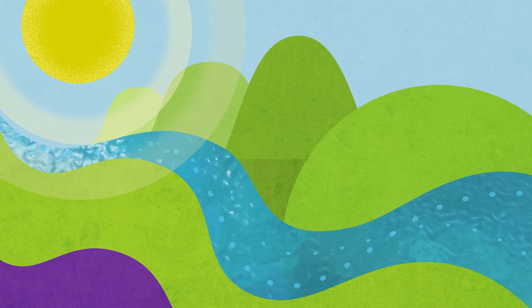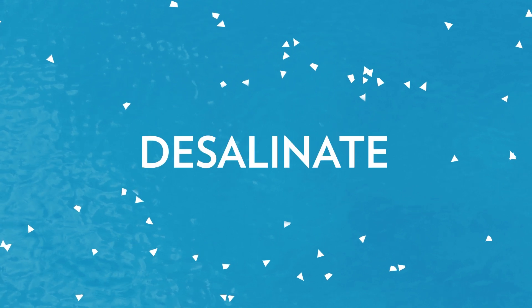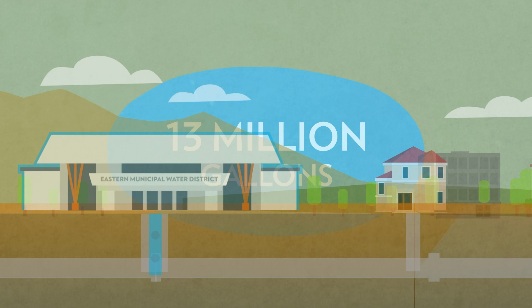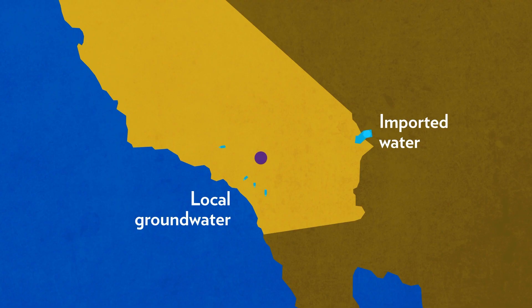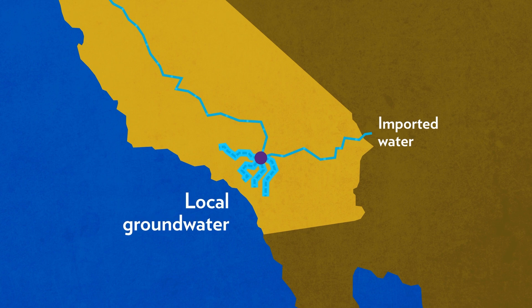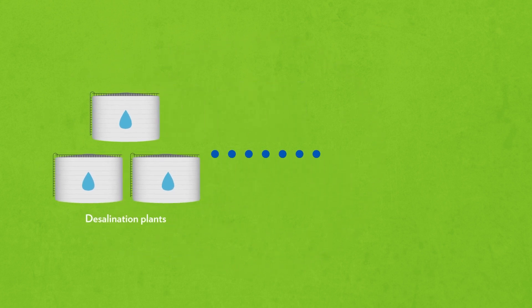Hi, we're Eastern Municipal Water District, and we'd like to tell you a little bit about how we desalinate, or remove salt from, nearly 13 million gallons of water and deliver it to your home as potable drinking water every day. This is an important part of our multifaceted strategy for being less reliant on imported water and being as self-sufficient as possible. We currently have three desalination plants working around the clock to prepare this water for 30,000 households.